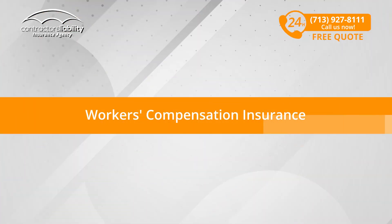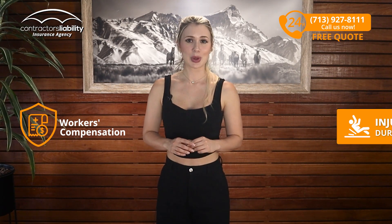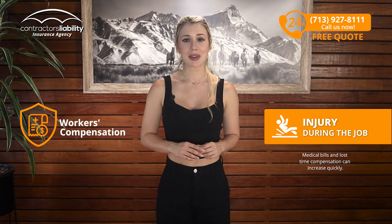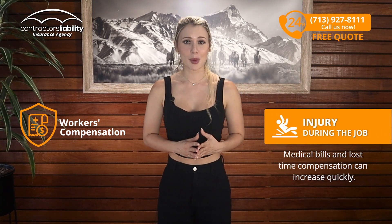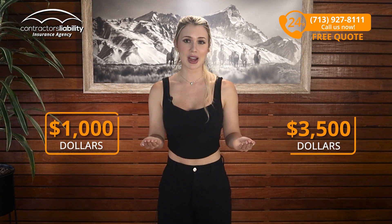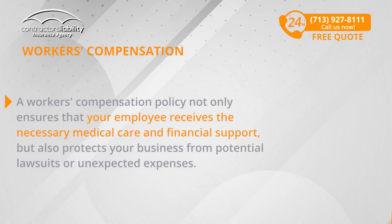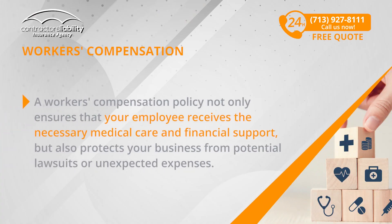Workers' Compensation Insurance: The safety and well-being of your team is really important. Imagine an employee suffers an injury during the job — medical bills and lost time compensation can increase quickly, with premiums ranging from $1,000 to $3,500 annually depending on the size of your workforce and claims history. A workers' compensation policy not only ensures that your employee receives the necessary medical care and financial support, but also protects your business from potential lawsuits or unexpected expenses.